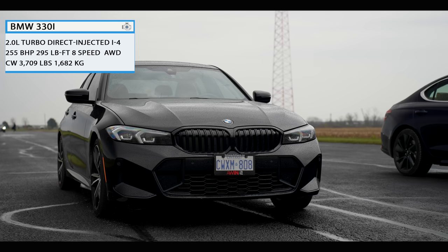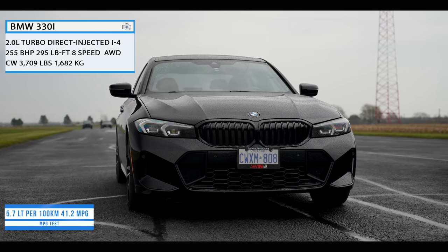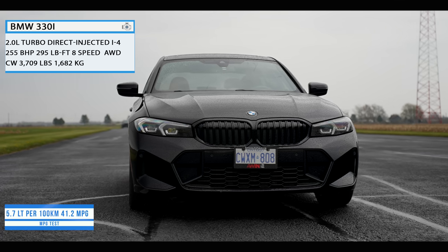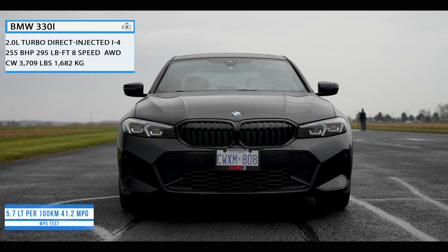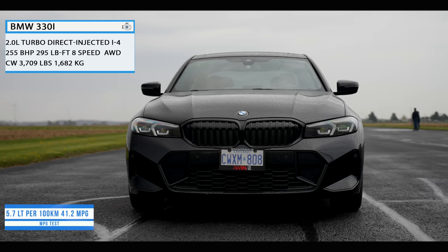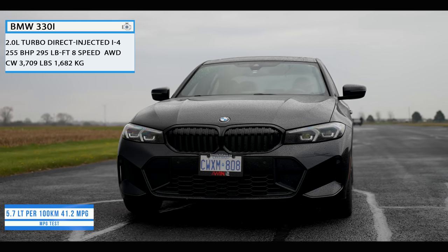Here are the specs. The BMW 330i uses a 2-liter turbocharged inline-four engine. It makes 255 brake horsepower and 295 pound-feet of torque, uses an 8-speed automatic transmission, and it is X-Drive all-wheel drive in this case, with a curb weight of 3,709 pounds.